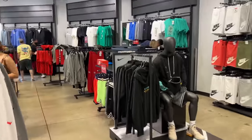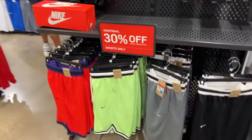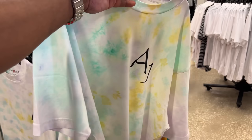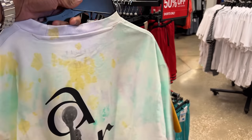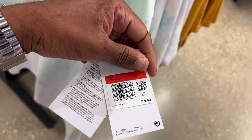I snoop around the apparel section to see what's popping. 30% off for shorts — basketball shorts, don't need them right now. 30% off for joggers and sweats, joggers and hoodies — I'm not mad at this. I do like this tie-dye joint, it's a Jordan AJ — just 30% off. What's the retail looking like? 50 bucks.